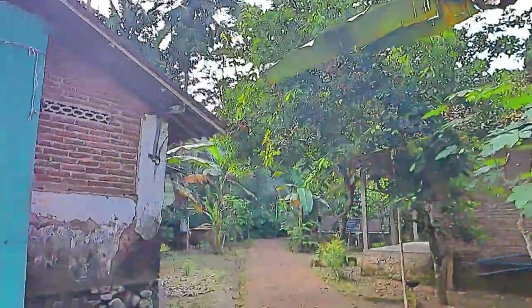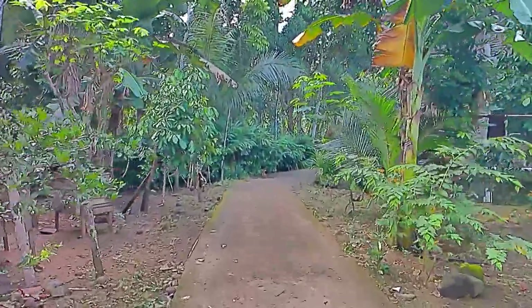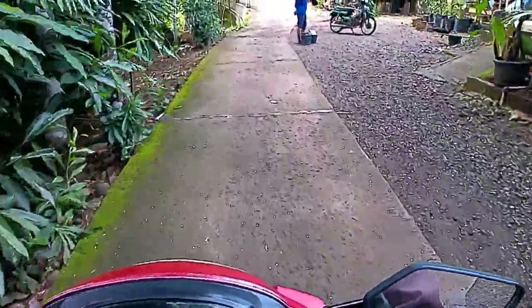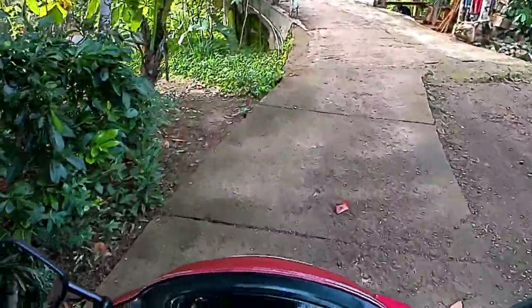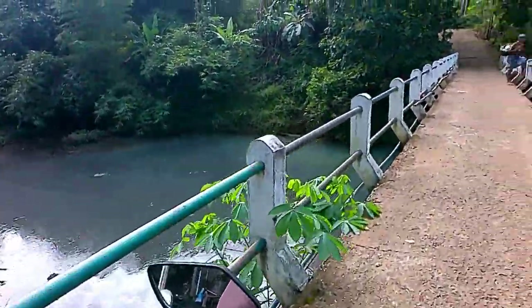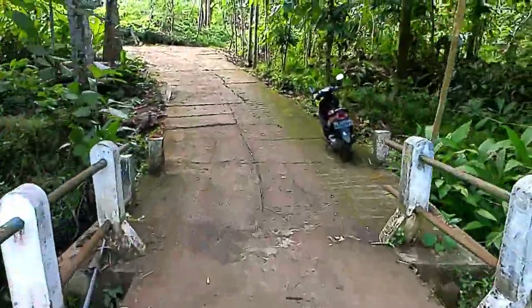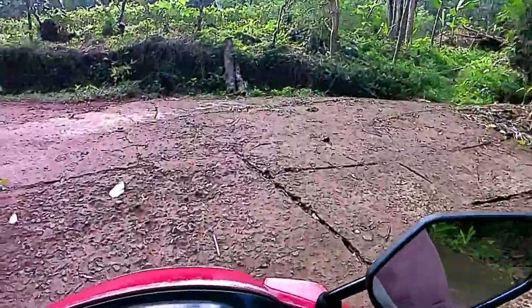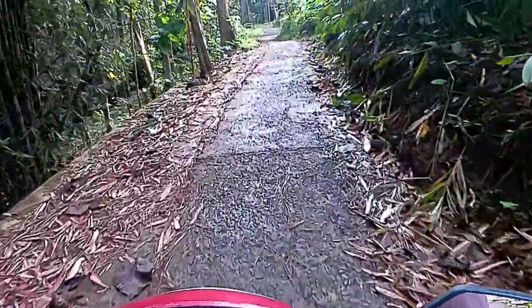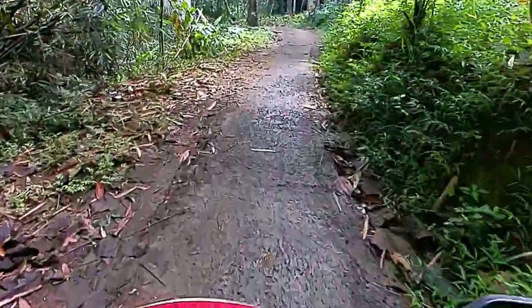Curug Kaliurib ini terletak di Dusun Kerajan, Desa Kaliurib, Kecamatan Kemiri, atau sekitar 20 km dari pusat kota Purworejo. Lokasinya berada 2 km dari Pasar Kemiri ke arah utara. Air terjun ini memang eksotis dengan hanya satu garis vertikal air yang mengalir dari tebing yang berdiri kokoh setinggi 20 meter. Air terjun Kaliurib terkesan jangkung, menyendiri, dilingkupi tebing berwarna hitam, aura eksotis curug begitu terpancar. Air terjun yang menjadi unggulan tempat wisata ini mengalir sepanjang musim.